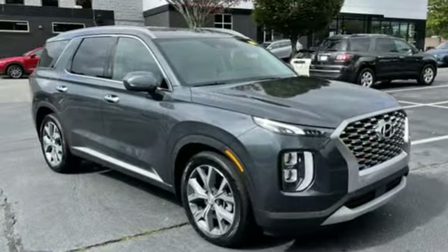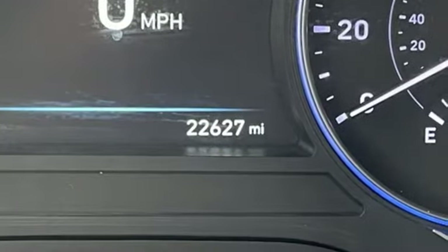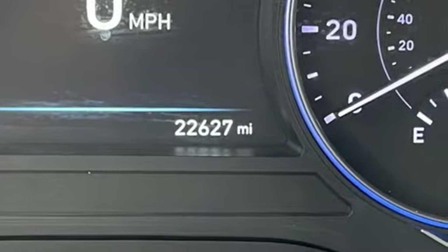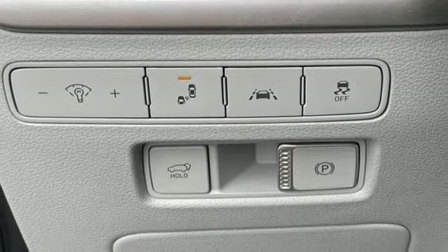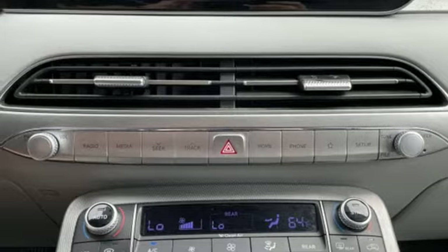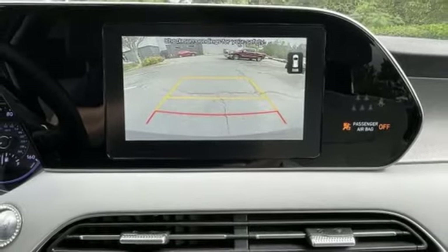Automatic transmission, dual zone climate control, streaming audio, auto dimming rearview mirror, front heated bucket seats, inductive device charging, external memory control, hands-free liftgate, remote engine start, and V6 engine. Challenging convention to find a better way,